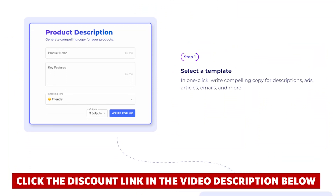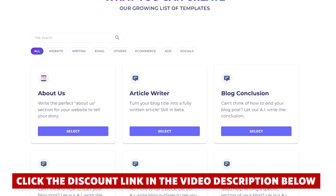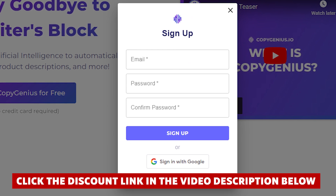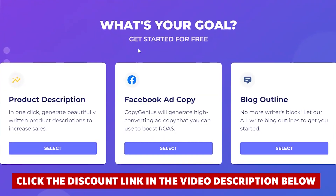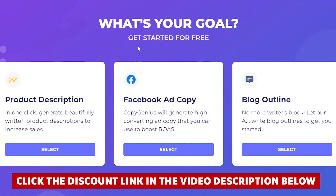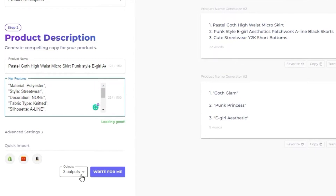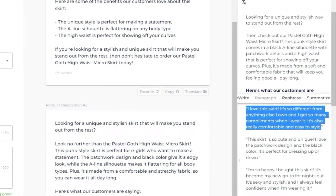But I was able to find a special bonus link that gives a decent discount on the subscription, and I'll place that link in the video description below — it will save you quite a bit of money when you sign up. Considering the time and effort it saves and the quality of copy it produces, it's absolutely worth the price. I've certainly made my money back by using the tool, thanks to the improvement in the quality and consistency of our content.